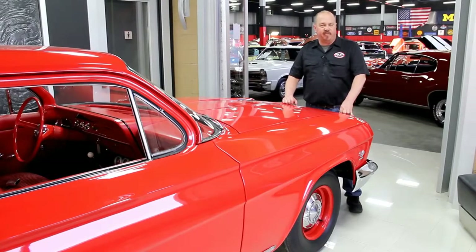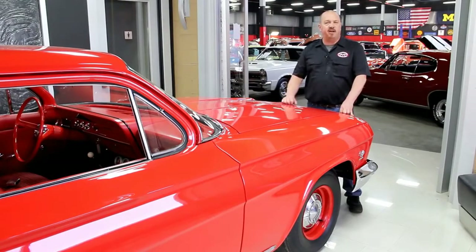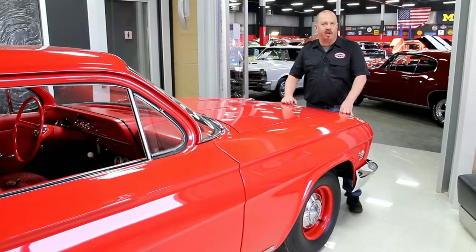We actually sell a lot of cars that way. Also make us one of your favorites on your computer, because you need to check us out often. We've always got something cool going on here.